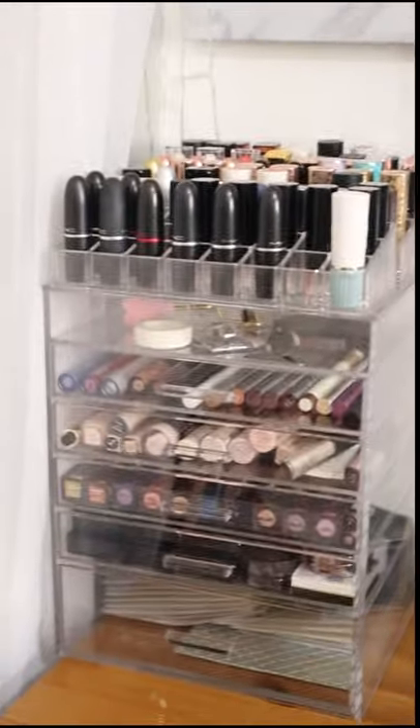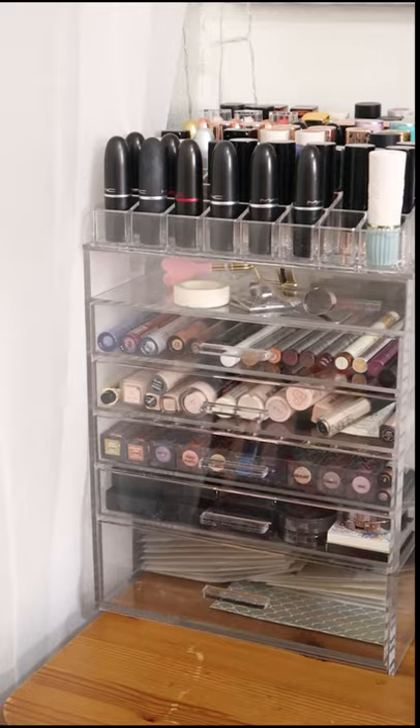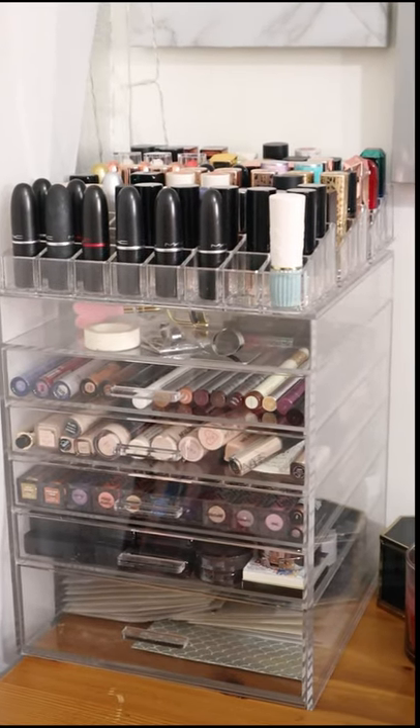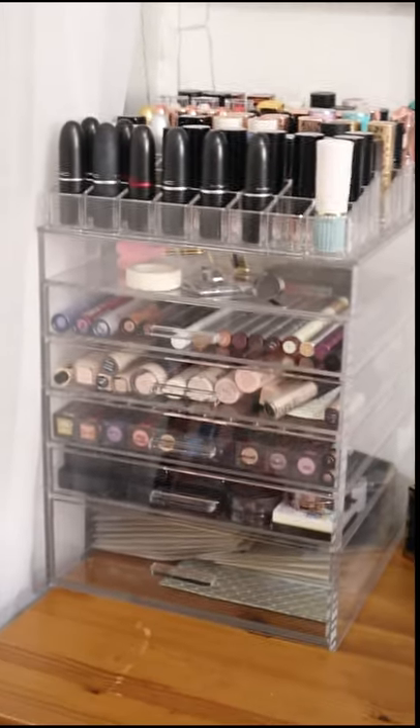Over here I have another sort of plastic storage unit. This has got all my bullet lipsticks on top in little pots — those pots were from B&M, they were like £1.99.